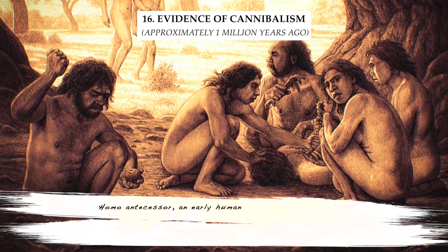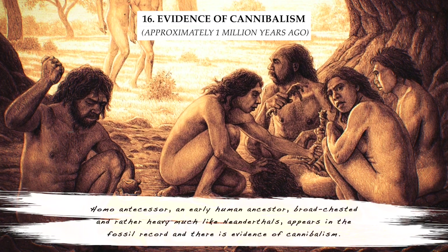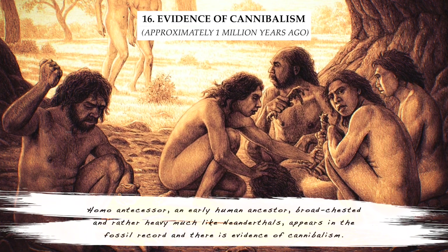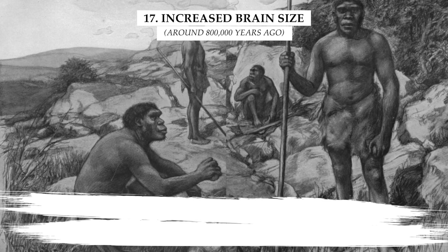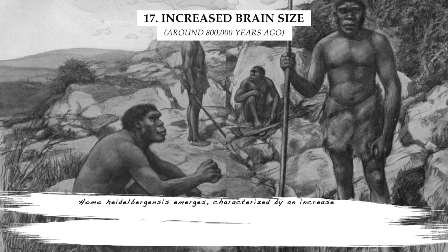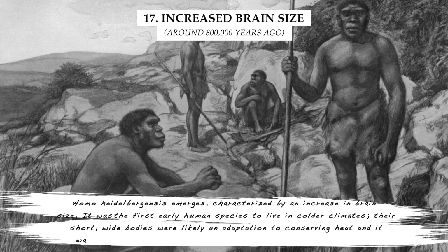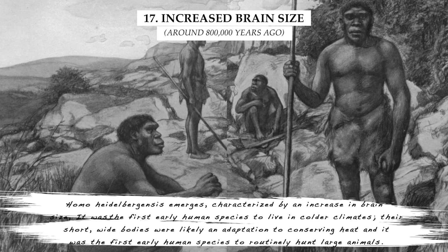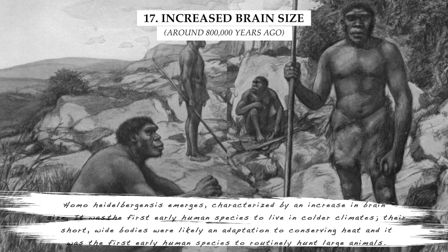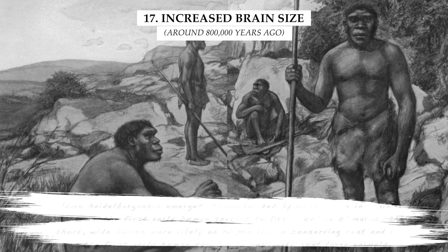Homo antecessor, an early human ancestor, broad-chested and rather heavy much like Neanderthals, appears in the fossil record and there is evidence of cannibalism related to them. Homo heidelbergensis emerges, characterized by an increase in brain size. It was the first early human species to live in colder climates — their short, wide bodies were likely an adaptation to conserving heat — and it was the first early human species to routinely hunt large animals.